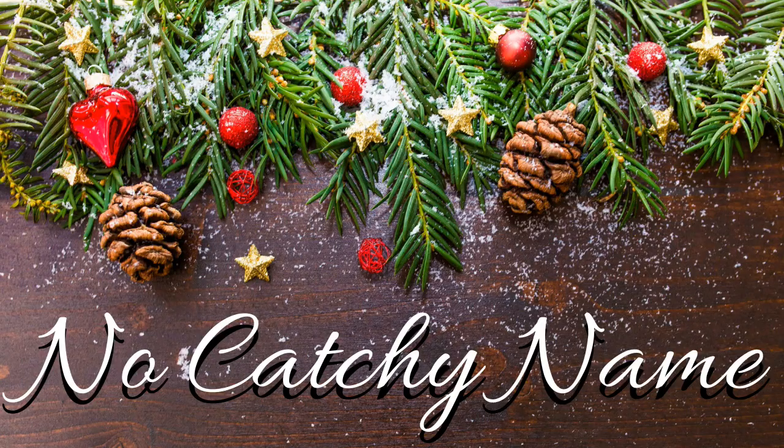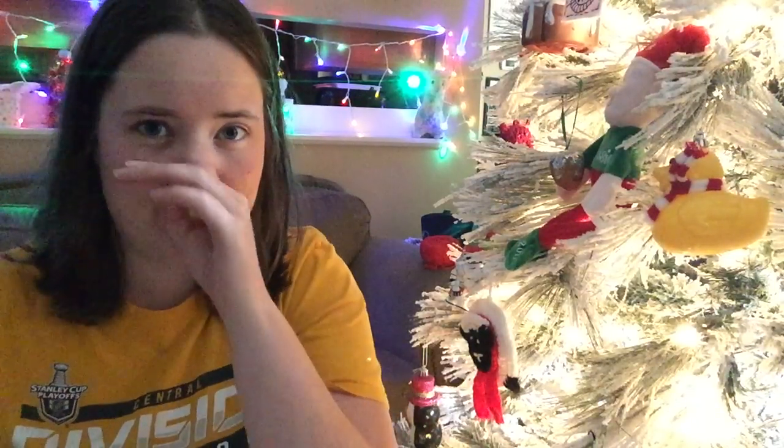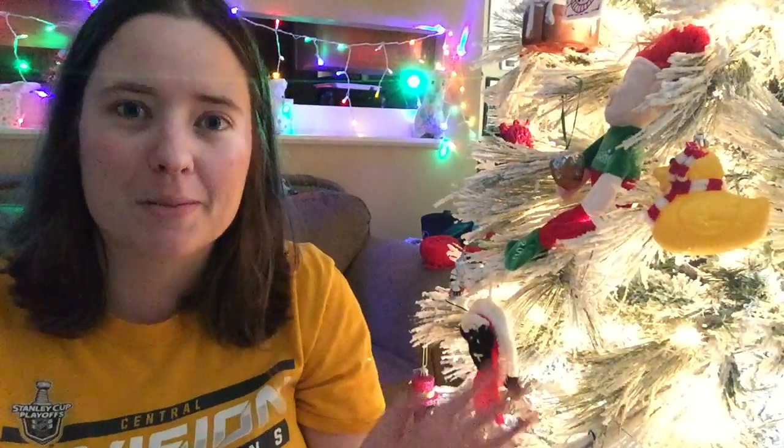Hey guys, welcome back to No Catch Your Name. It's me, Ella, and today we're going to do the Holiday Crafter tag. I forgot what it's called — it's the Holiday Crafter tag. I'm not prepared, but anyways, this was made by Kim over at Pettis Kim, which is her channel name, but her podcast name is called The Crafty Nomad. She made this up for fun — it's like a holiday crafty tag for us crafty people, so I'm going to do it.